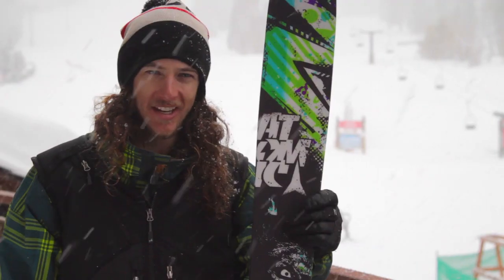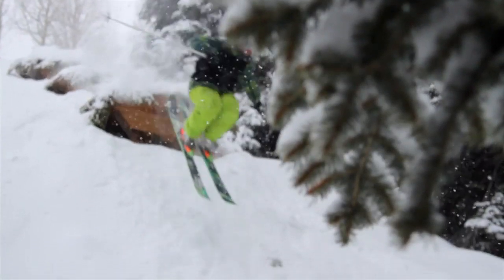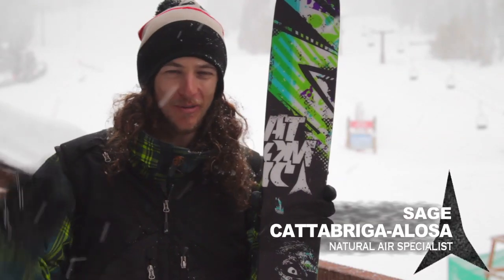I'm Tim Durche. My name is Sage and we're talking about the Atomic Blog here today. I like to ski in the powder where it's soft and I like to ski all over the mountain.